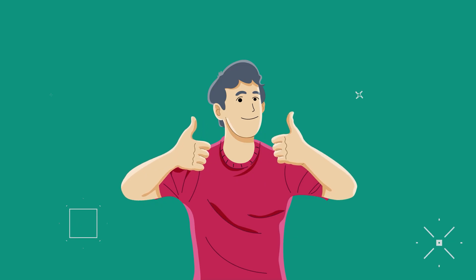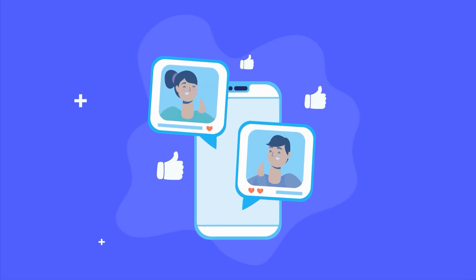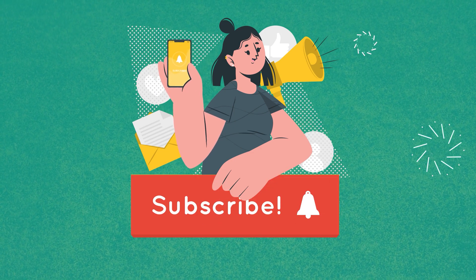So that was all about the 5 mind-blowing artificial intelligence tools. Thanks for watching. If you found this video to be helpful, please give it a thumbs up, share it with your friends, and let us know your thoughts in the comment section down below. Subscribe to our channel and hit the bell icon if you want to see more videos like this on your feed.